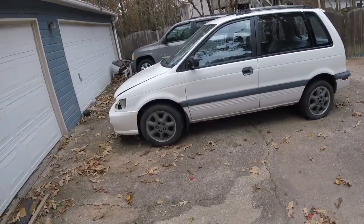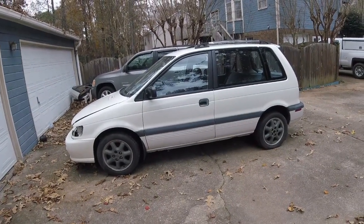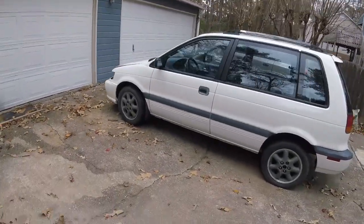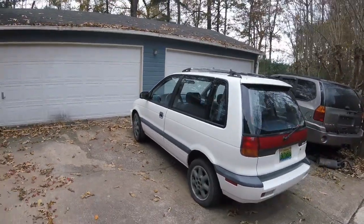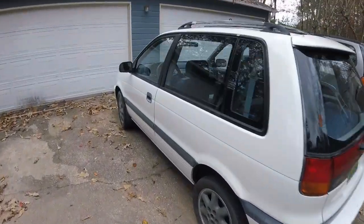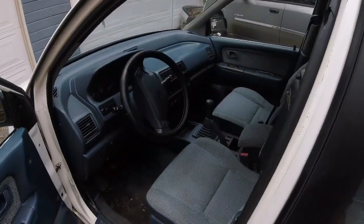It's a 1992 Mitsubishi Expo — same thing as an Eagle Summit or Plymouth Colt Vista. Now it is literally a mini minivan. This particular one happens to be all-wheel drive, and as you will see from inside here, also a five-speed.